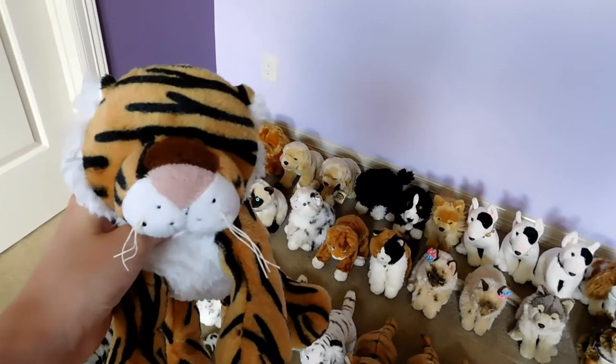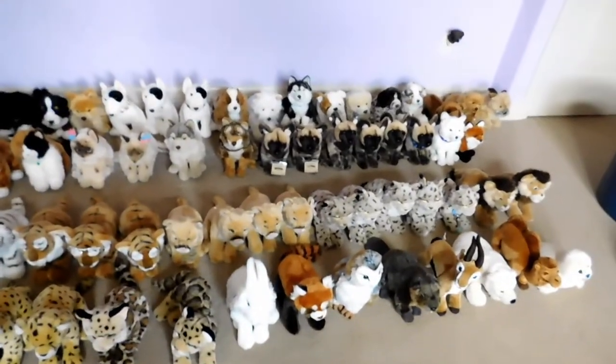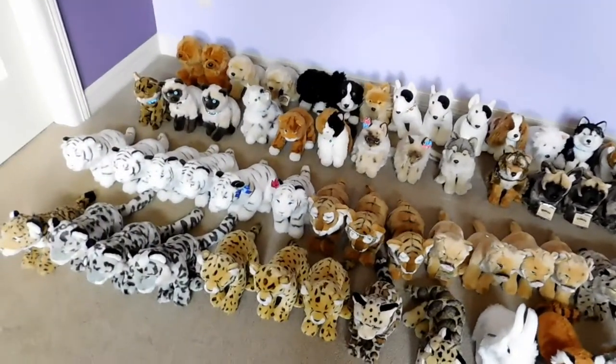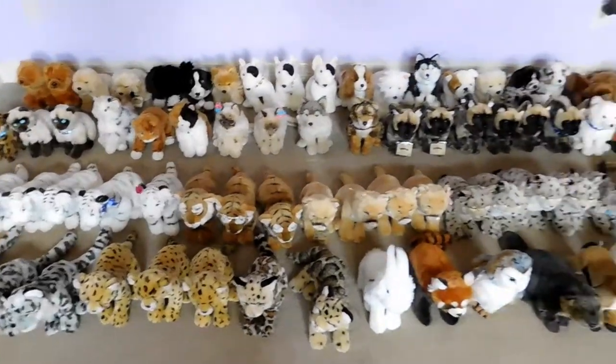Hey everybody, it's Webkinz 7 and we're doing another Webkinz Signature Collection update — Signature Collection 2017. Last year we had 56, we now have 75 Webkinz.